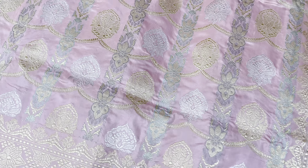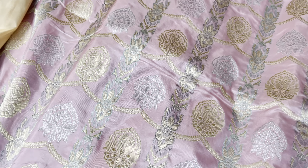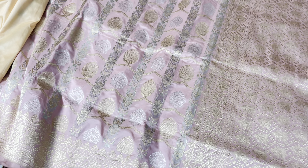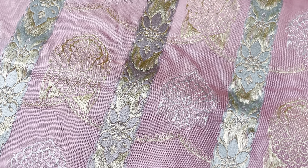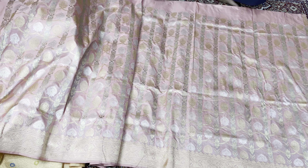This last saree is a baby pink full kadwa weave saree. It has a very different design, and after draping it will look extremely beautiful — this is the pallu part. This is the plain blouse with a border for the sleeve. Look at the reverse side of the saree — it is full kadwa weave.